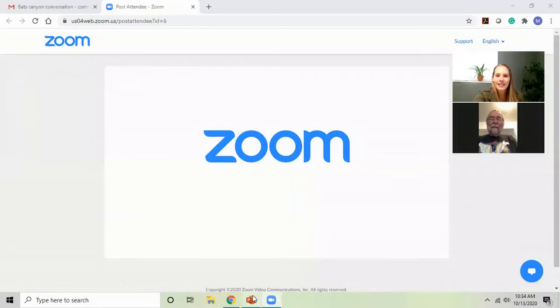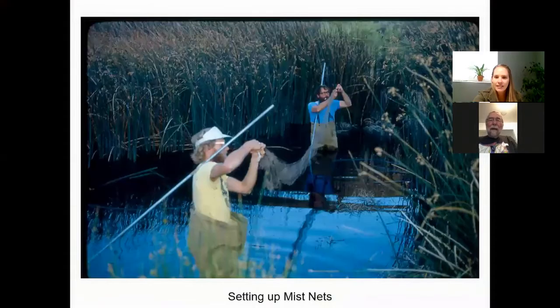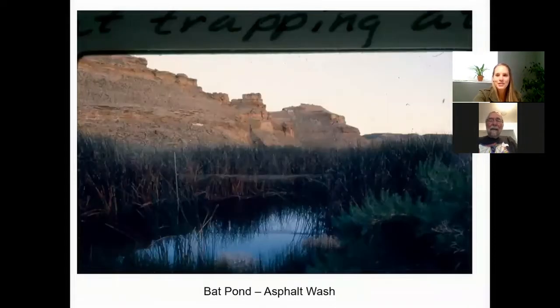It surprised me how many species you guys actually caught in those mist nets. I can pull up some of those pictures you sent me. That's putting up the nets — those are your mist nets. Is that the pond you were talking about? That's the pond we're talking about, yeah.